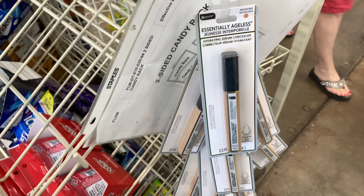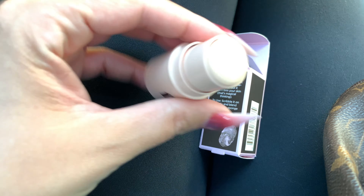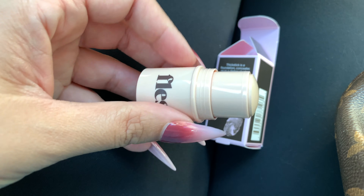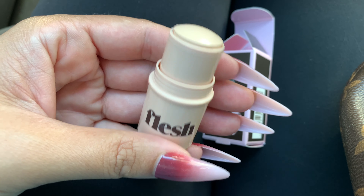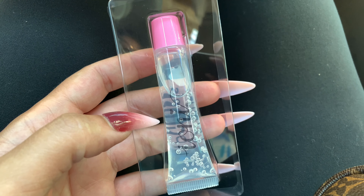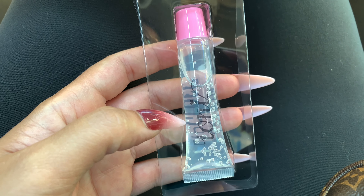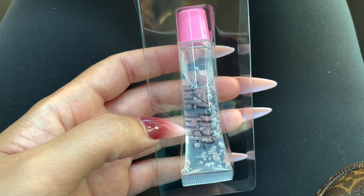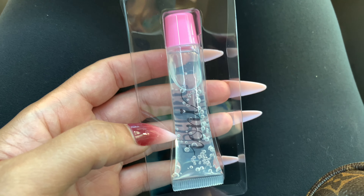I opened up the Revline Flesh Stick Foundation in Meringue. I thought it was going to be dark because the package had a dark color — I thought I could use it as a contour — but this is Meringue number three, just so you guys know. If you see it at your local Dollar Tree, this is the color. I also tried the Ione Lip Gloss — it smells sweet but it's very liquidy. I'm going to let y'all buy this at your own risk.